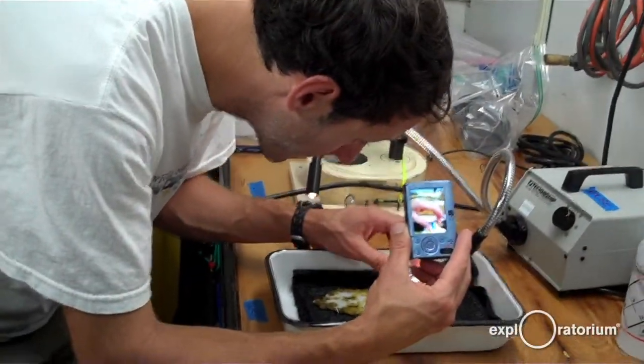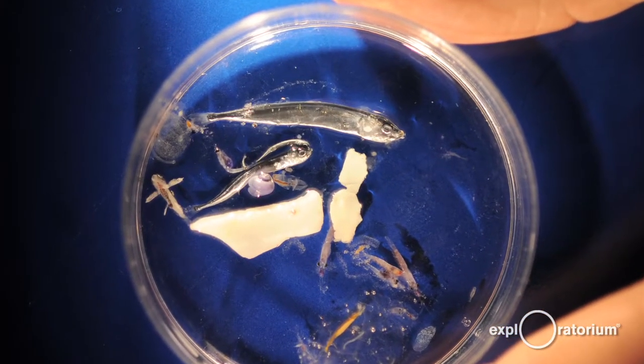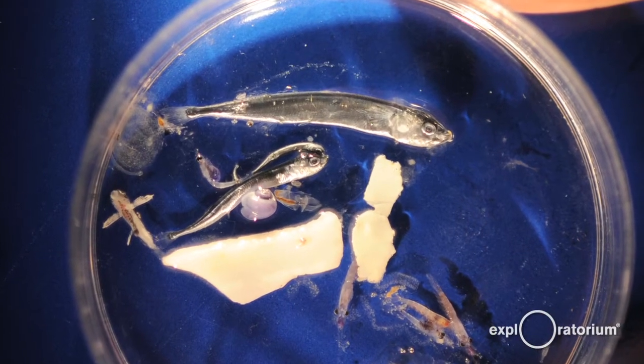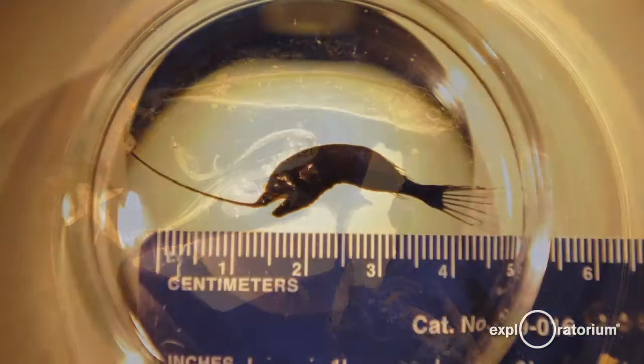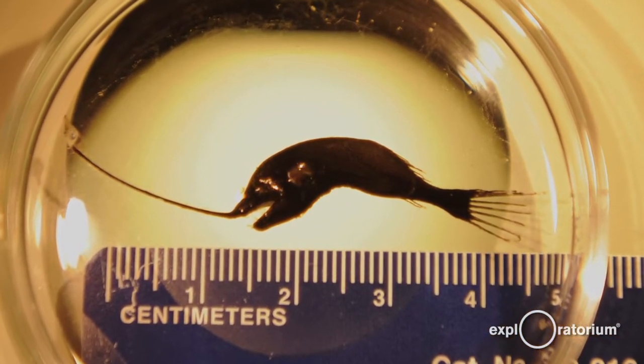We know a lot less about the impact on the smaller animals that are the base of the food chain. We think that's really important because without these microscopic animals, we wouldn't have these larger animals. This is the tiny plants and the tiny animals that fuel the whole rest of the oceanic ecosystem.